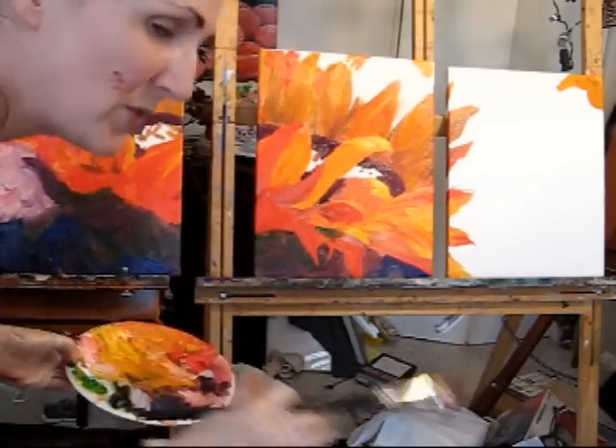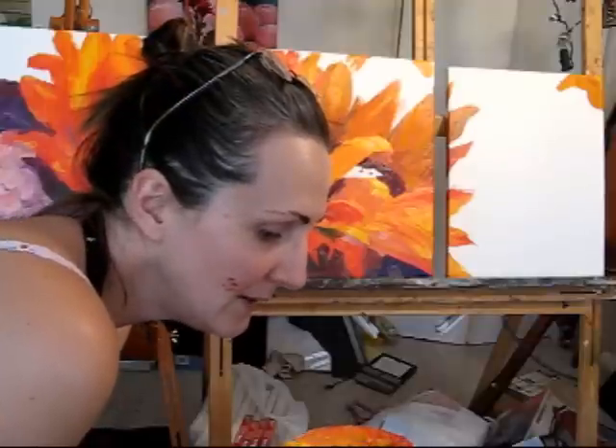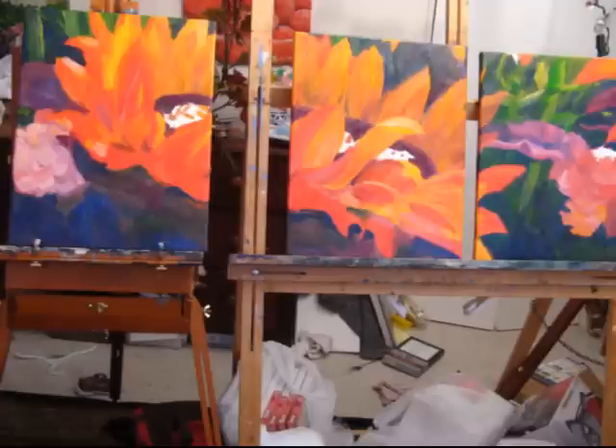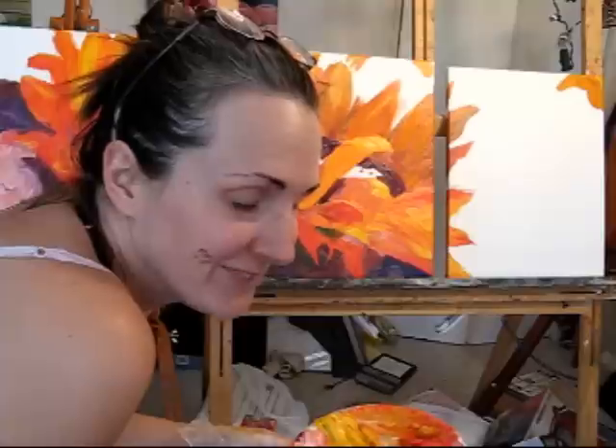I'm going to do a whole series of these because I got this wonderful study — it was a bouquet of flowers that was actually given to me, and I just love the bouquet so much. I was lucky enough to get it. I picked it out, brought it home, and took a bunch of photos of it. I want to do a very large series that's coming out, so enjoy!